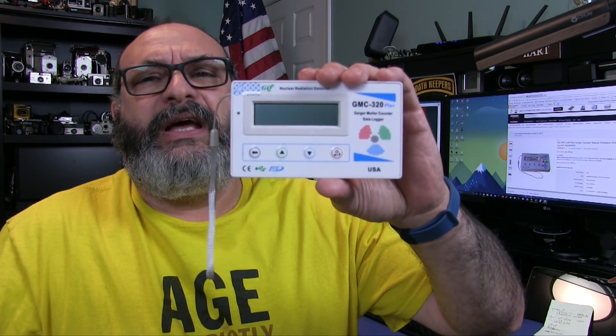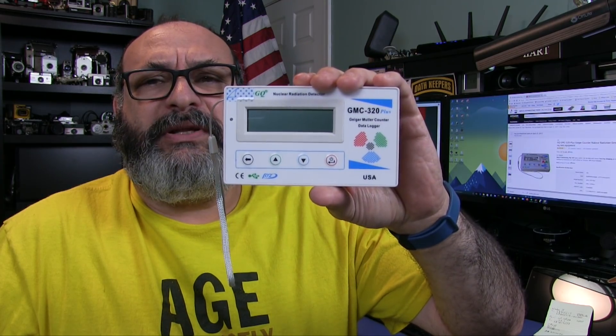Fred here. Welcome back to the Gear Obsession channel. We'll be looking at today the GMC 320 Plus Geiger Counter.